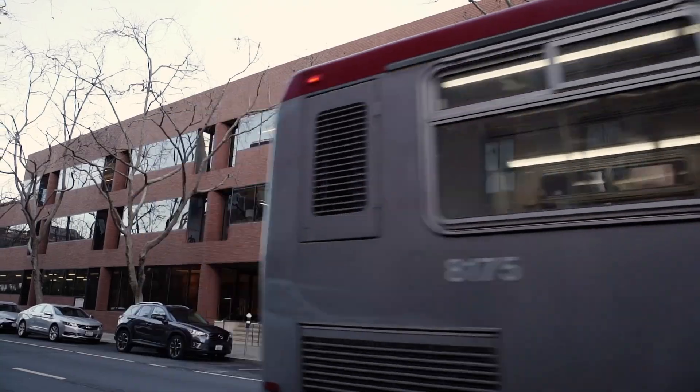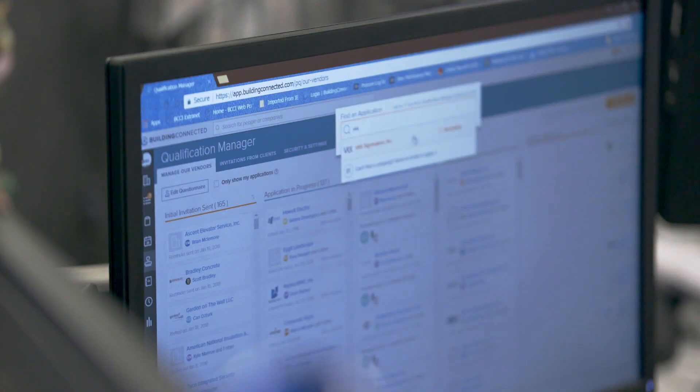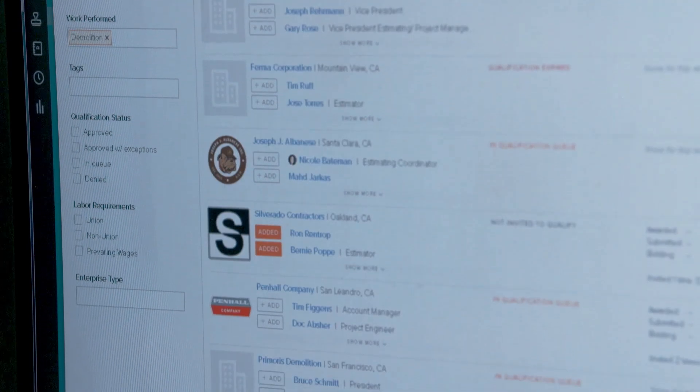It's really the driving force of all the construction in the Bay Area in Northern California. Building Connected is an extremely easy program to use to manage the entire estimating process from the day you get the drawings to receiving the final bids from the subs.